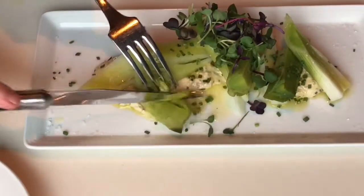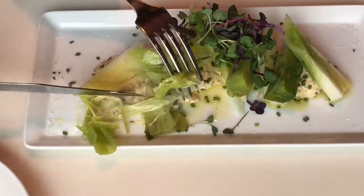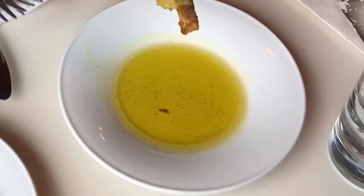Braising the leeks makes them so sweet and buttery, and the Dijon mustard is just the right accompaniment of tanginess and spice. While I am on a gluten-free diet, the bread is worth mentioning and eating, especially with the olive oil, fleur de sel, and Dijon mustard.